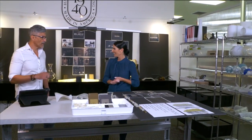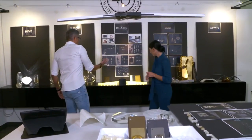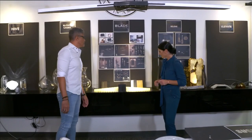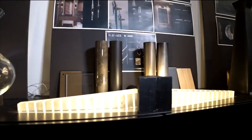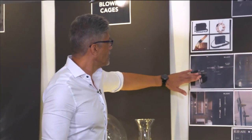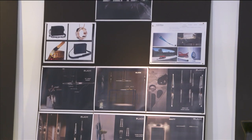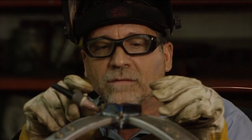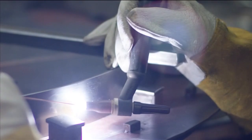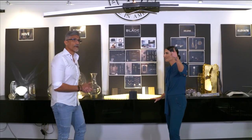In our design studio, we create mood boards to give us a visualization of the collections we want to introduce. Here is a collection we're working on now, inspired by airplane forms and blades. We start with hand sketches, then our CAD drafters and engineers actually engineer everything together. From there, we produce 3D models and prototypes.